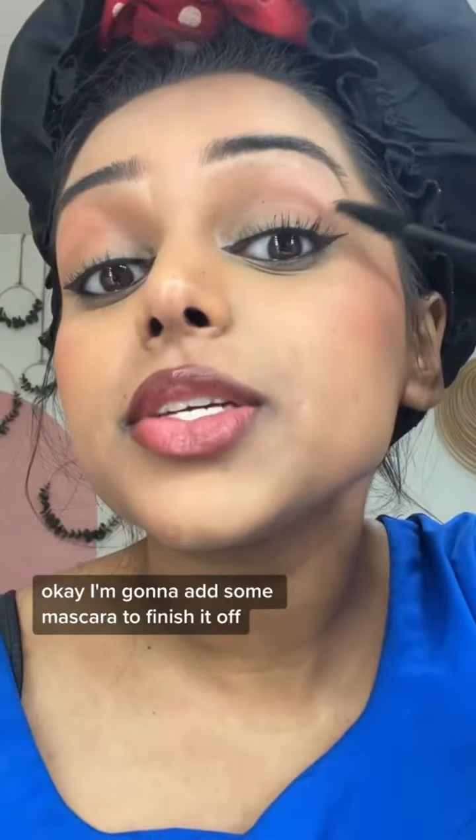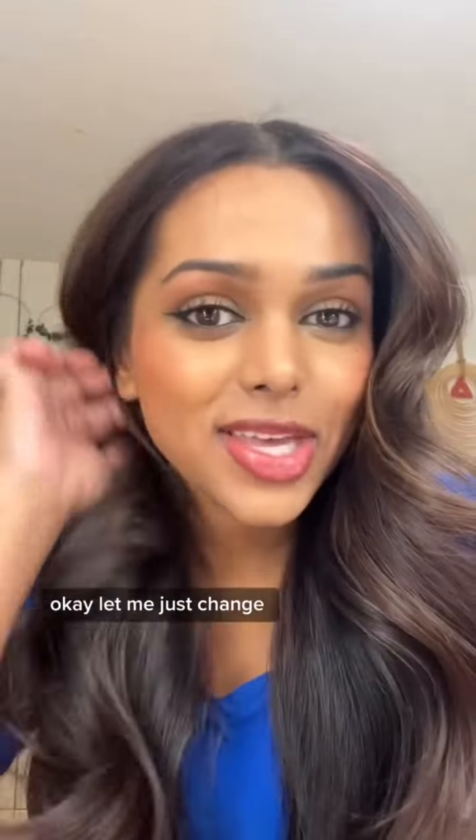I'm gonna add some mascara to finish it off. My hair looks so good today too. Let me just change — finish look. I feel so cute!